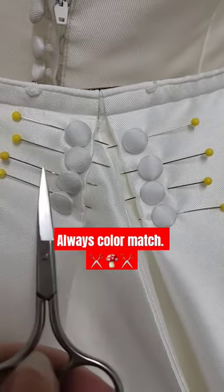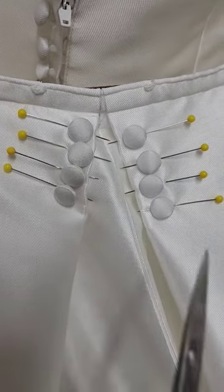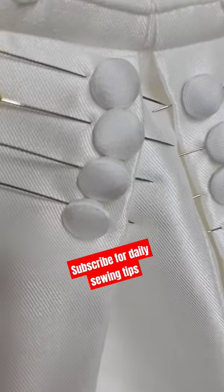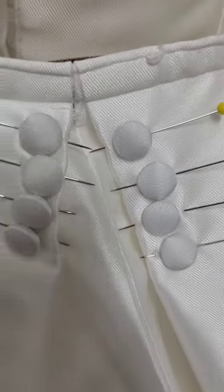Look at which one is brighter — the ivory. So material has a lot to do with it. It's not just the color name.